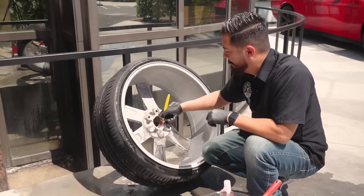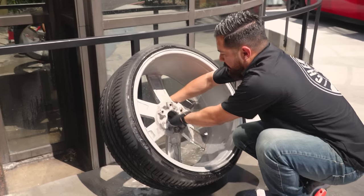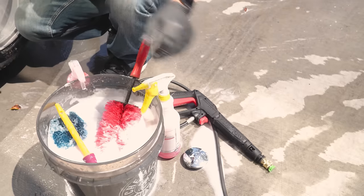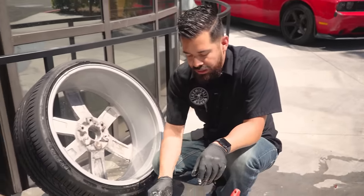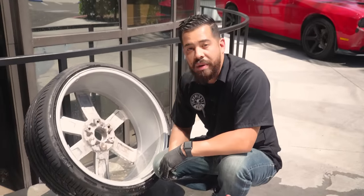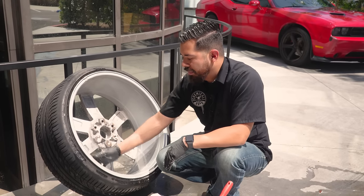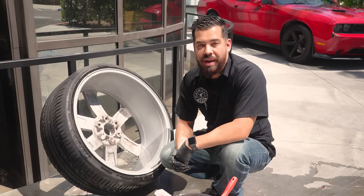Since we're here, I'll pop off the cover and set it to the side so we have more access to clean the rest of the wheel. Now I'm going to rinse it off, dry it up, pull it inside, and show you guys how to remove some of the staining that's built up on the wheel — and then we'll show you how to ceramic coat them as well.